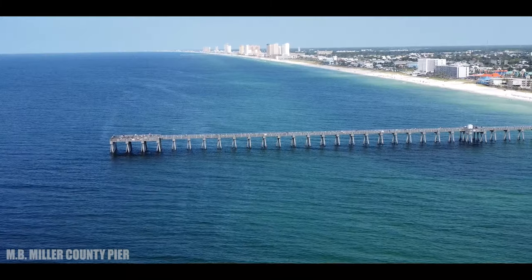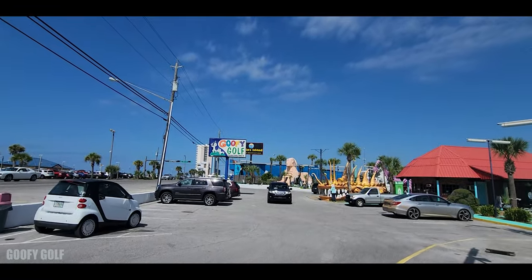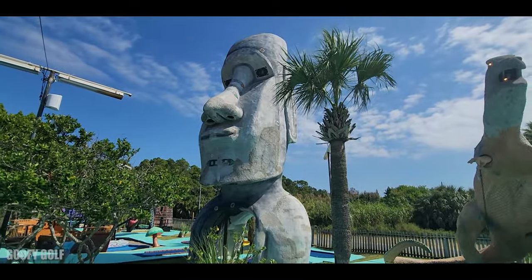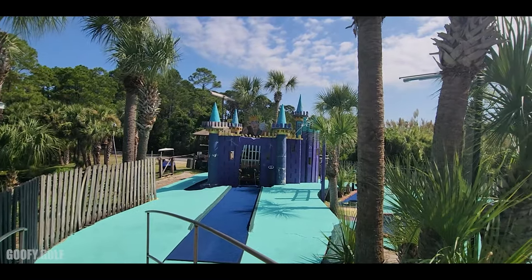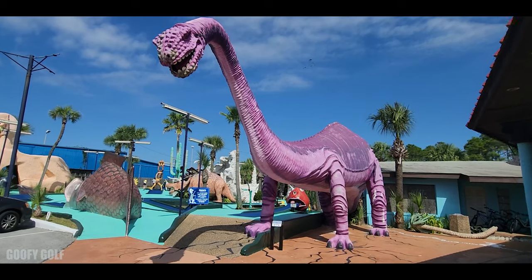If you're looking for a little bit more fun, right across the street — you can use the crosswalk — is Goofy Golf. This is quite a crazy little spot with some weird sculptures and fun photo opportunities. I would refer to it as creepy cute.